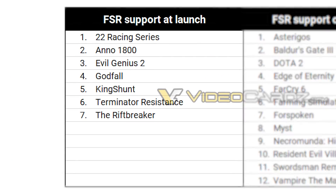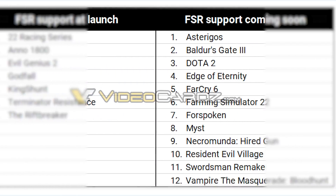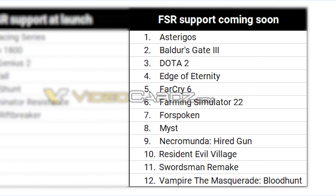Starting things off, there are 7 titles set for the initial release, which are not bad, but the titles coming soon after are looking pretty good. We're talking Resident Evil Village, Dota 2, Far Cry 6, and more.